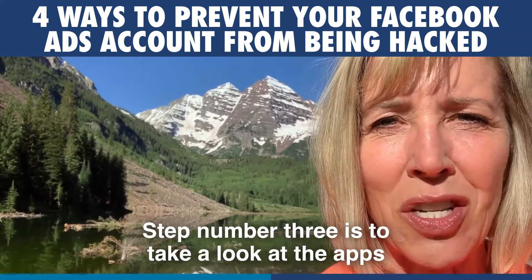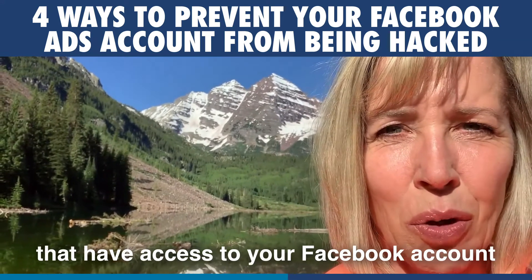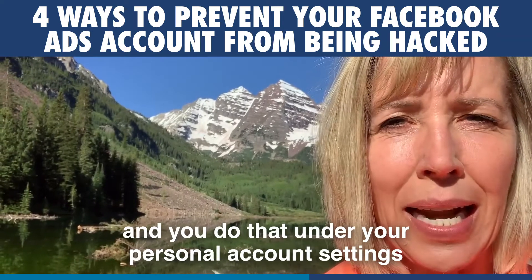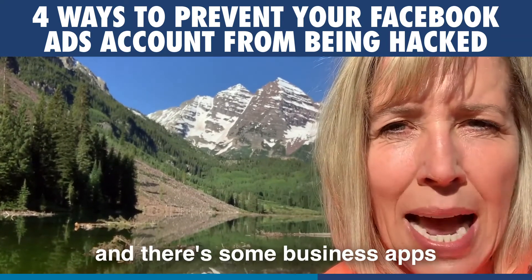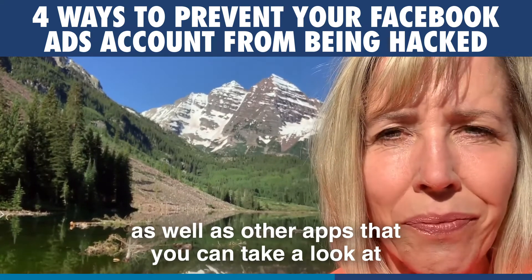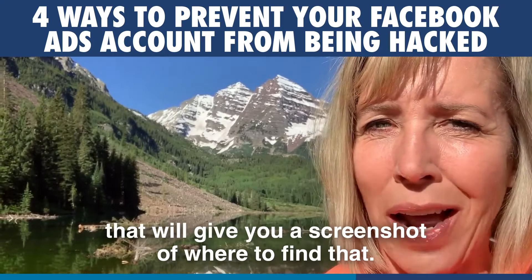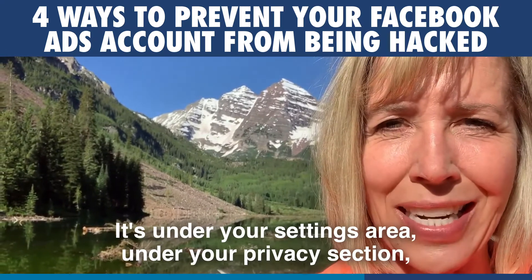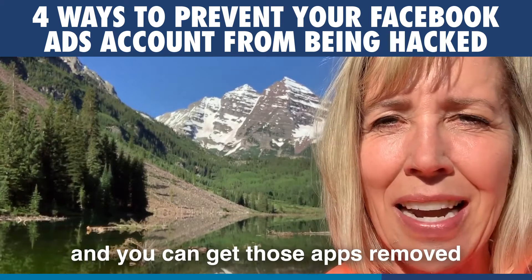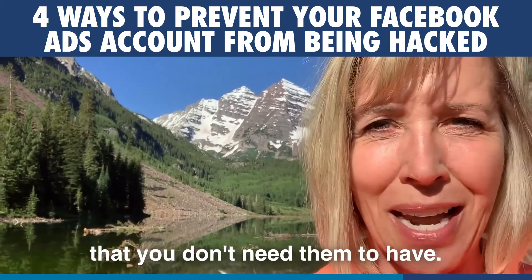Step number three is to take a look at the apps that have access to your Facebook account. You do that under your personal account settings — there are some business apps as well as other apps you can review. Check the link I've posted with this video for a screenshot of where to find that. It's under your settings area and privacy section, and you can get those apps removed so they don't have access you don't need them to have.